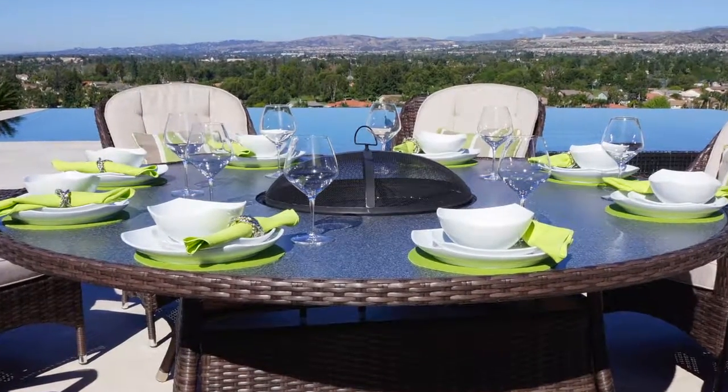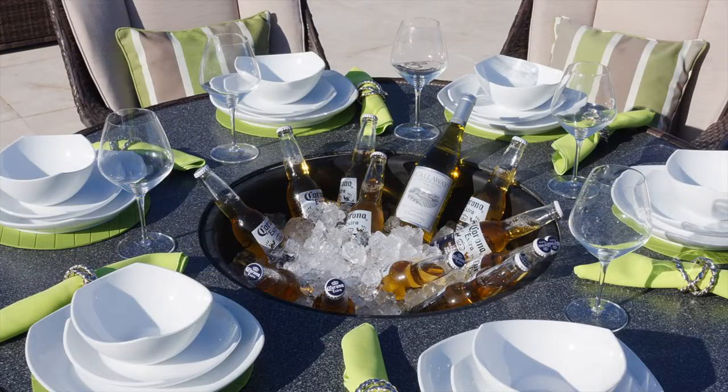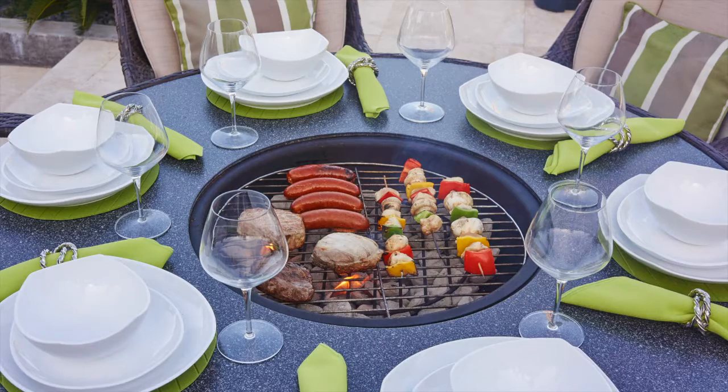The multi-functional table has a center pit that can be used as an ice bucket for keeping drinks cool on those hot summer days, or alternatively used for barbecue cooking.